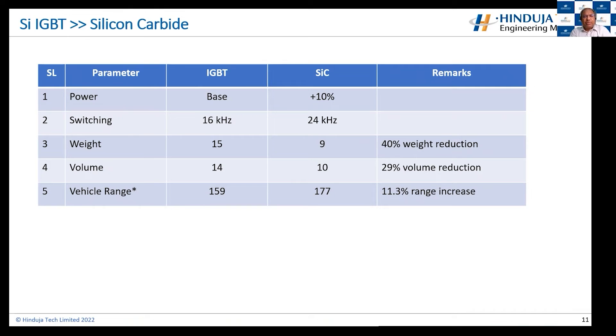Here is another example prepared on a class 3 vehicle using a WLTP cycle. Taking IGBT devices as a base, silicon carbide can handle 10% more power. We have moved the frequencies about 1.5 times. The weight of the device reduces from 15 kilograms to 9 kilograms — that's a 40% weight reduction. The volume of the device has gone from 14 to 10 — a 29% volume reduction. The vehicle range has improved from 159 to 177 kilometers because of the efficiency gain, which is an 11% range increase — very significant for a vehicle. These calculations will change depending on the vehicle and application. This is for a 100 kilowatt powertrain in a class 3 vehicle for a given duty cycle.